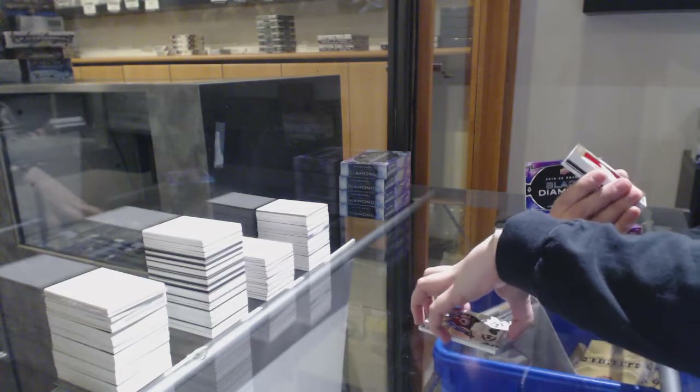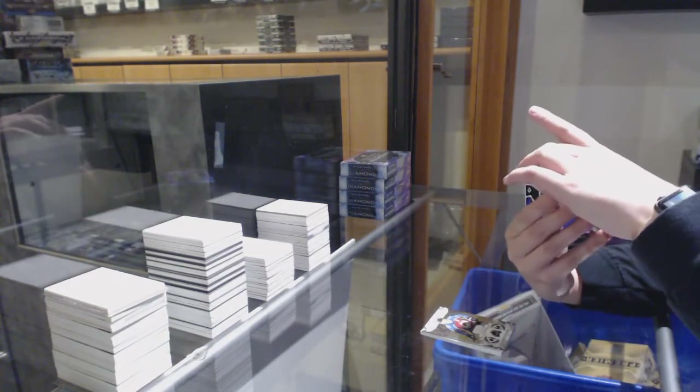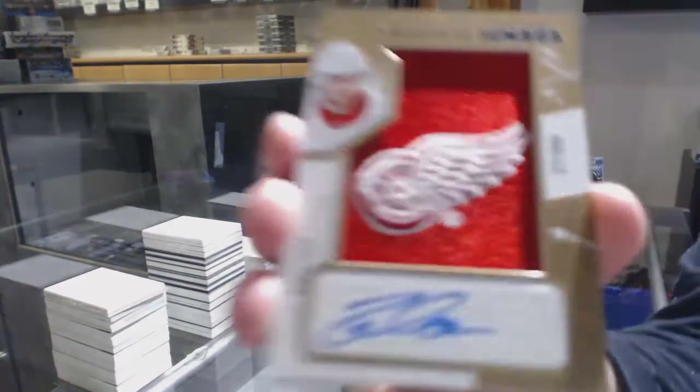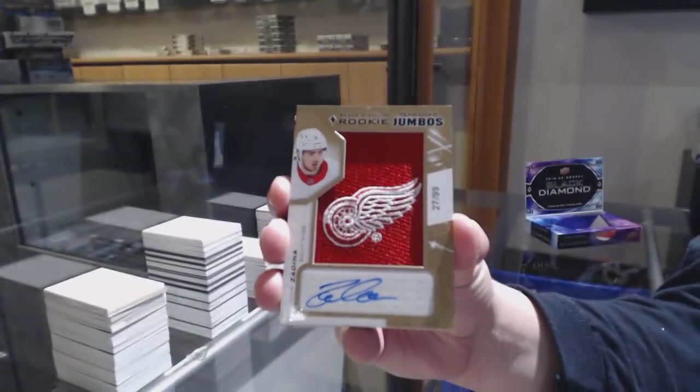We've got, who asked for Detroit? Rookie Team Logo Jumbos, auto number 99 for the Detroit Red Wings, Phillip Zadina.